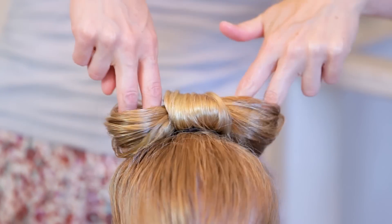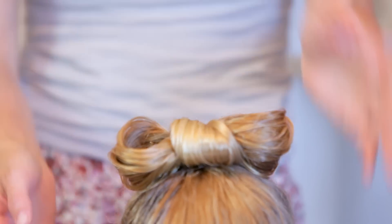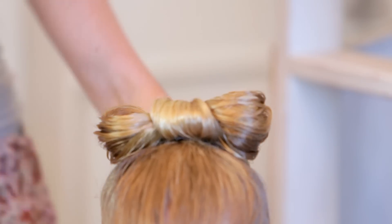Then you just want to kind of straighten these up. If you wanted to add a little bit of hairspray you could, but I really like the smell of the clean baby shampoo.